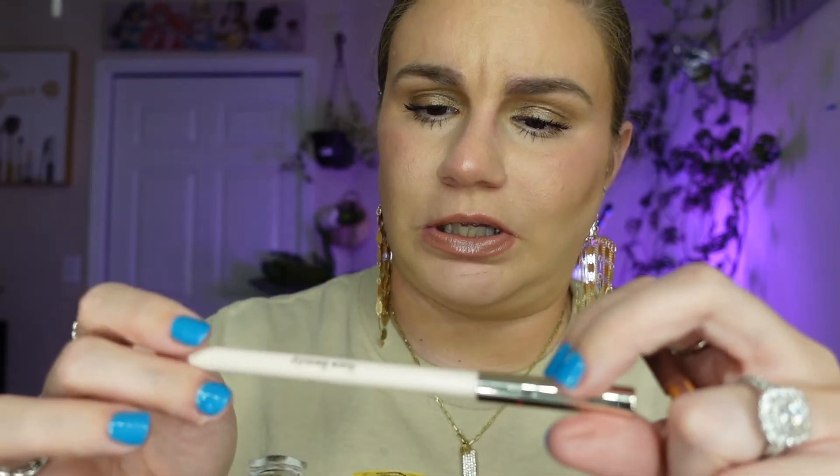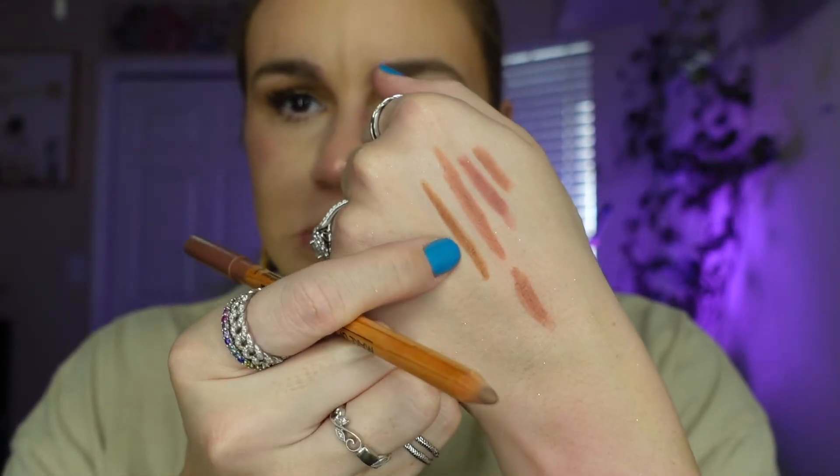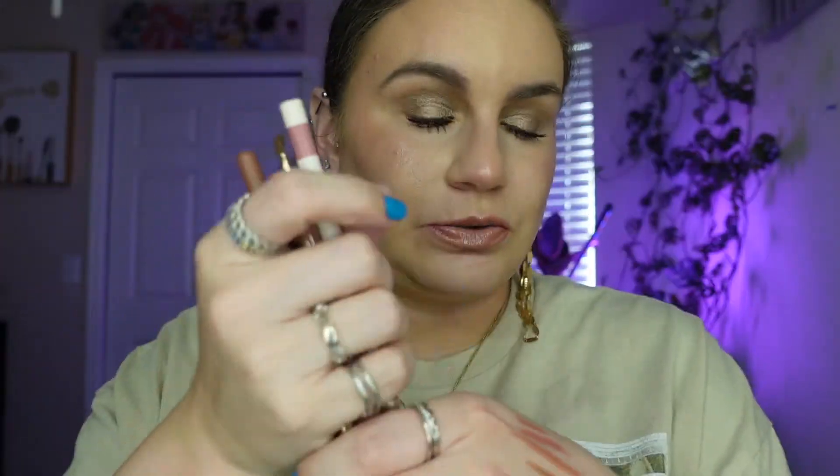This one took me by surprise — it's the Rare Beauty Kind Words Matte Lip Liner in Worthy. It's retractable and comes with a sharpener, thank you Rare Beauty. And last but not least, the Anywhere Caffeine by Makeup Forever. Hailey Bieber made this insanely popular and I know why — anytime I wear this lip liner I love my lips. This is more on the brown side, and paired with Pillow Talk and blended out, my lips always look so pretty. These are my top four lip liners lately.